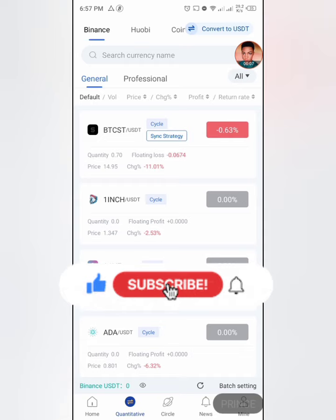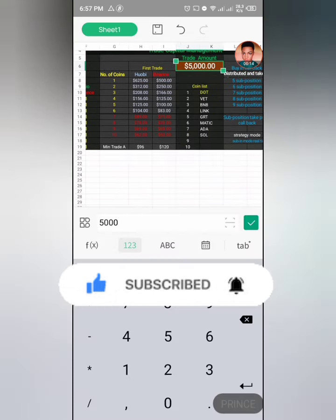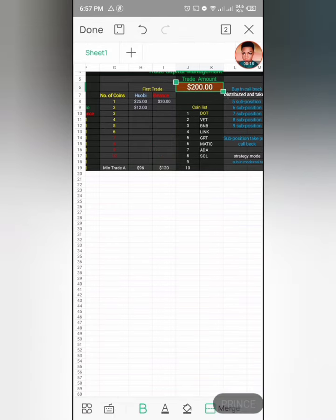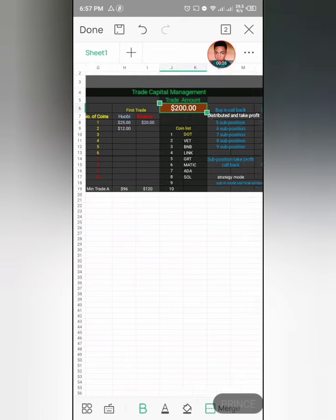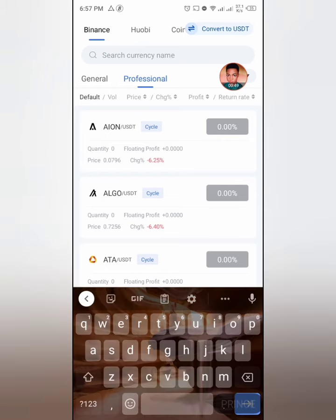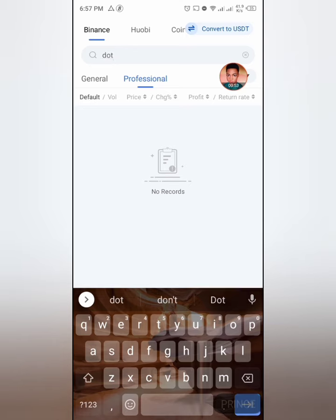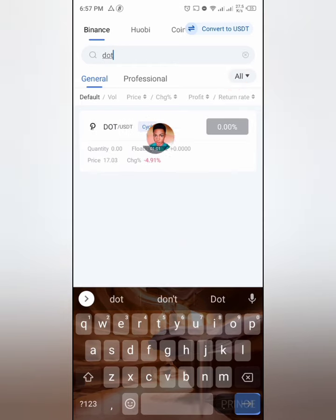Welcome to the Royal Q bot. Let's go to the qualitative section again — now you'll be able to see everything much more clearly. Looking at the spreadsheet, let's say we want to trade with $200, which is basically what most people trade with in this bot. I'll be buying at $20 first in Binance. The spreadsheet shows a recommended coin list, but you can use your own. Let's say we want to use DOT — search for it in professional mode, find it, and click on it.